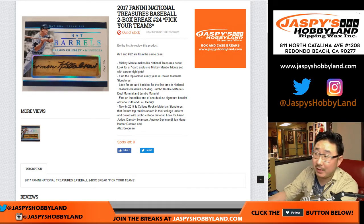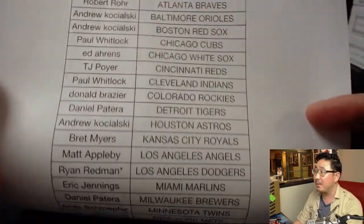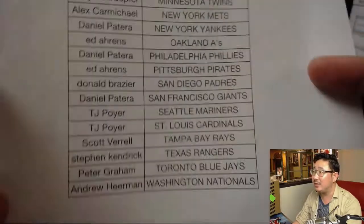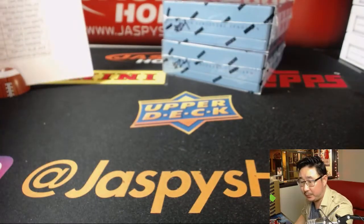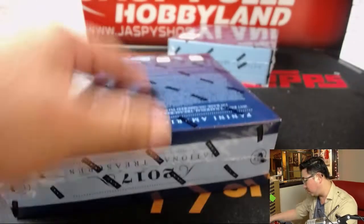Good evening, everyone. Joe for jazzbeeshobbyland.com doing the second half of NT Baseball. This is break 24 on a Saturday night. Thanks everybody. Ryan taking advantage of a little deal that we had going on, grabs the Dodgers, gets a little Dodger Joe mojo and last spot mojo. Good luck, man. Here's break 24.